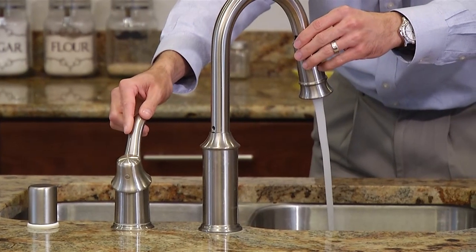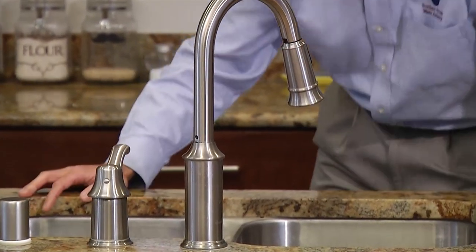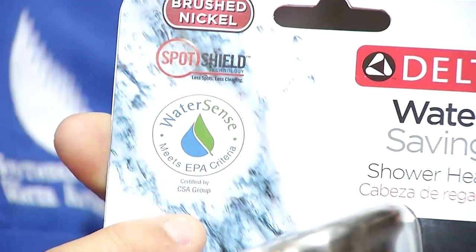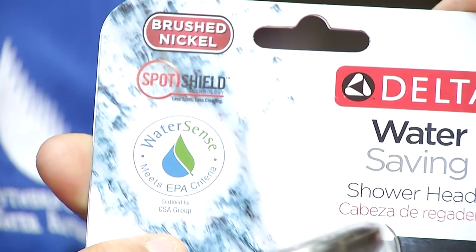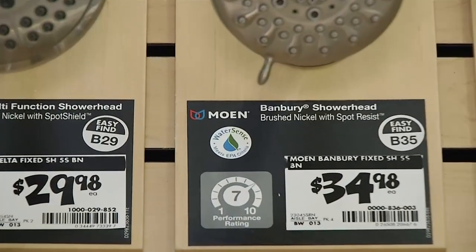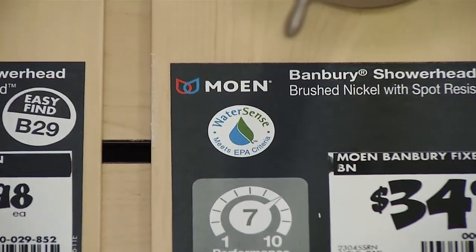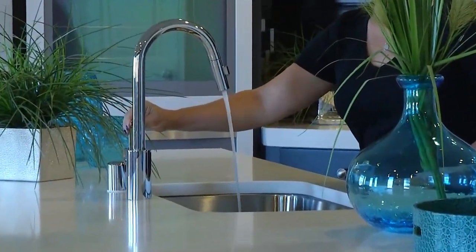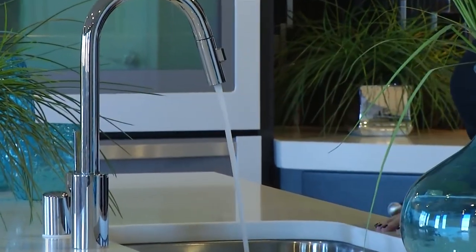If you've determined you have leaks and find that repairs aren't enough to stop them, it might be time to replace your leaking fixtures. Look for the WaterSense label when you shop for new products to increase your home's efficiency. WaterSense labeled items are widely available at retailers, have been tested to perform at 20% higher water efficiency than average products, and provide measurable savings.